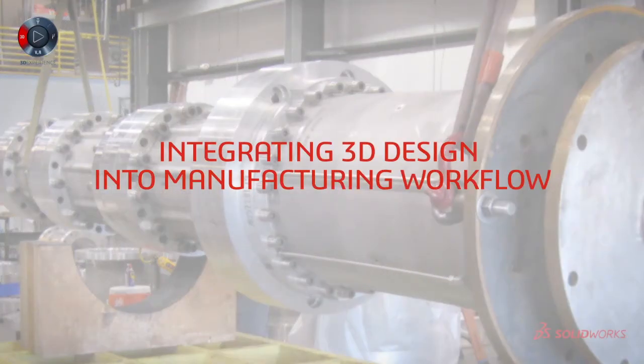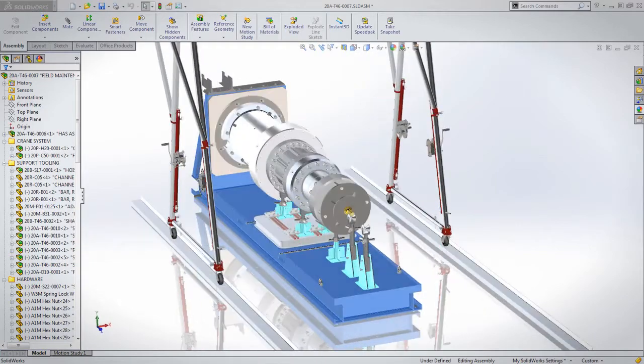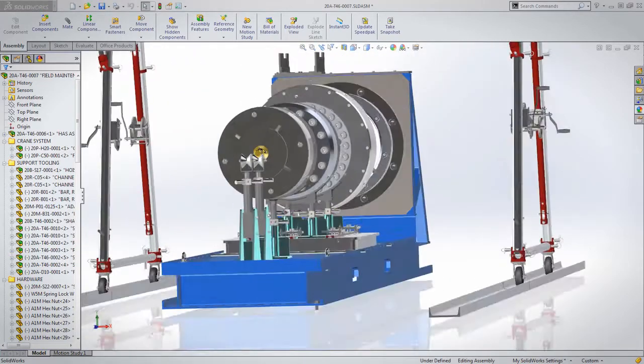SolidWorks in our process begins during the sales and marketing phase. That product is then taken and delivered over to a product development team to design not only the pump unit but the system. Plus we are working to design the tooling that we will use to test the product going out the door.